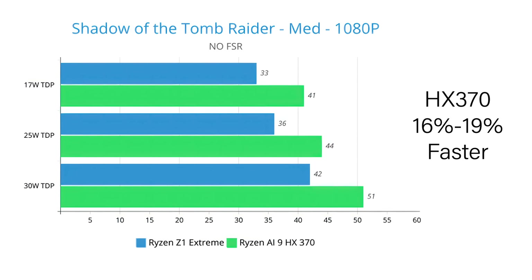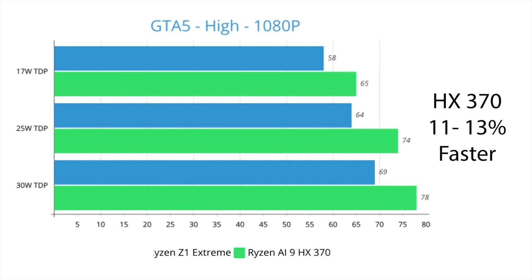Shadow of the Tomb Raider is an older game but still a reliable benchmark. At medium 1080p, the HX370 was 16 to 19% faster than the Z1 Extreme, though neither chip reached a constant 60 FPS or above at 17, 25, or 30 watts. In GTA 5 at high settings 1080p, the HX370 came in with a 65 FPS average at 17 watts, and across the board was 11 to 13% faster than the Z1 Extreme.